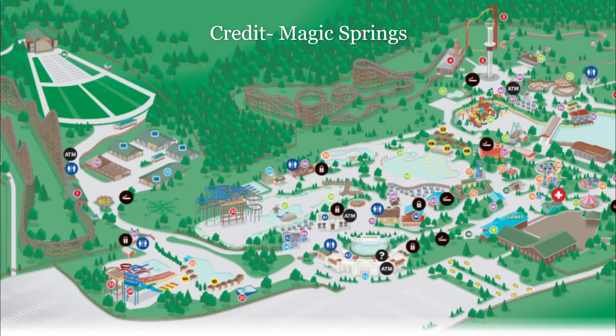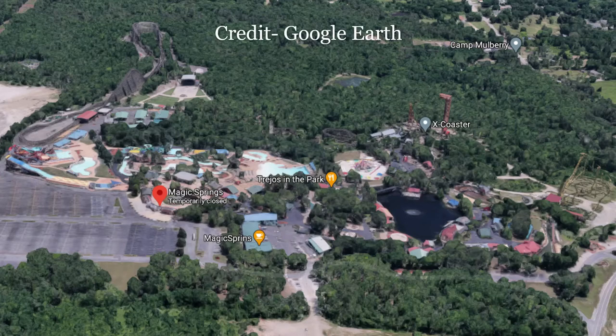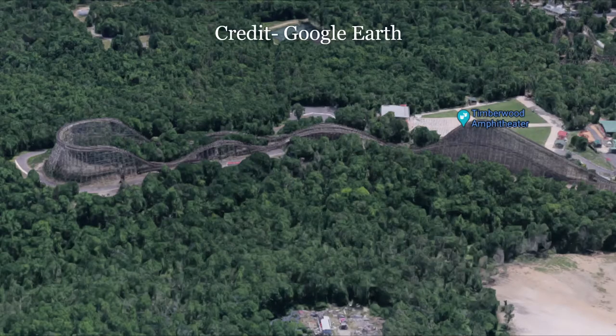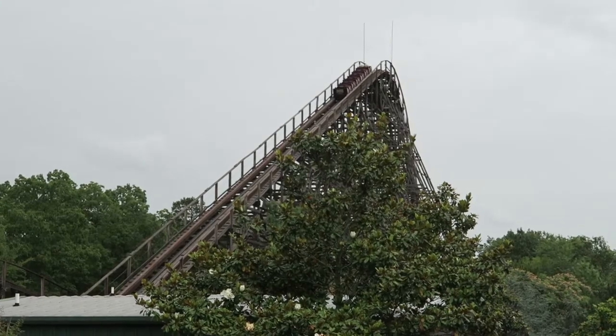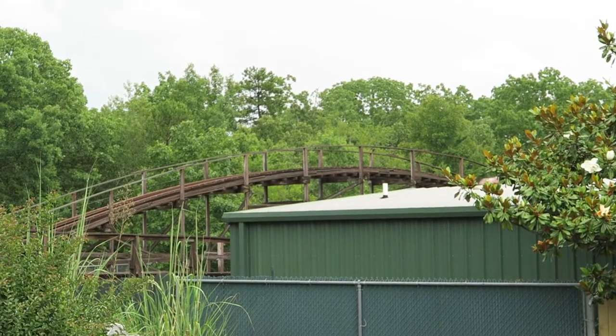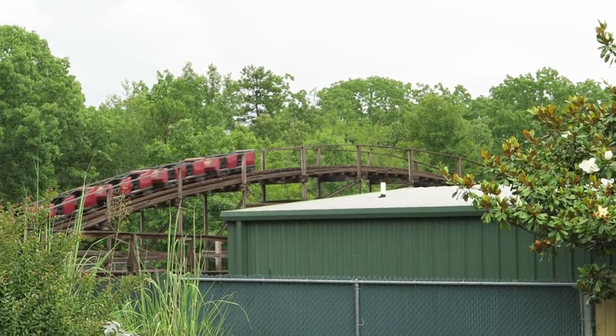To get to this coaster, you have to walk through their entire water park and head back towards the park's amphitheater. For this reason, the coaster usually opens about an hour after the rest of the park, and it did not have a line on the day I visited. The coaster's remote location also makes it near impossible to get off-ride footage. The only parts of the ride visible from within the park are the 95-foot tall lift hill and the finale — the rest of the ride is deep within the woods.